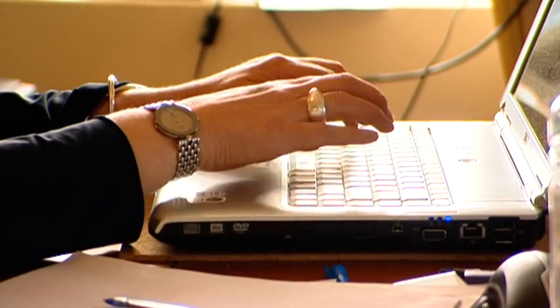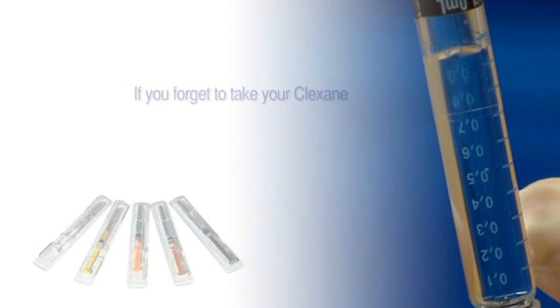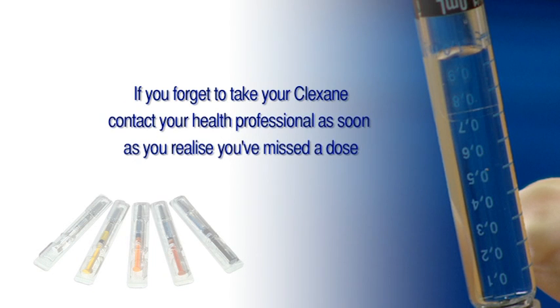In many cases, you will be advised to take Clexane with another oral anti-clotting drug. If you ever forget to take your Clexane, contact your health professional as soon as you realise you've missed a dose.